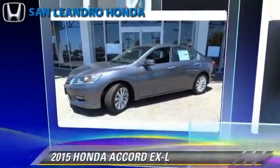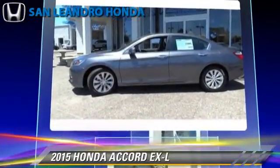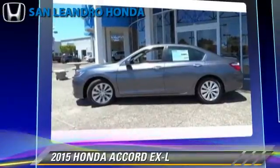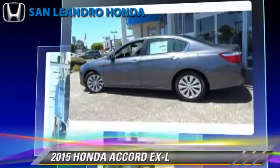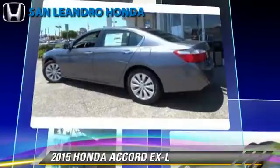The 2015 Honda Accord EXL, powered by a 2.4-liter 4-cylinder engine with a continuously variable transmission. This vehicle is well equipped. This Honda features keyless entry, leather seats, and heated power mirrors.